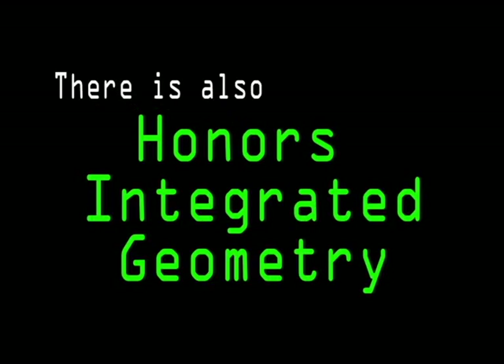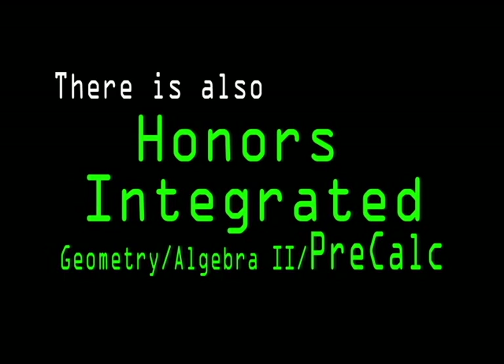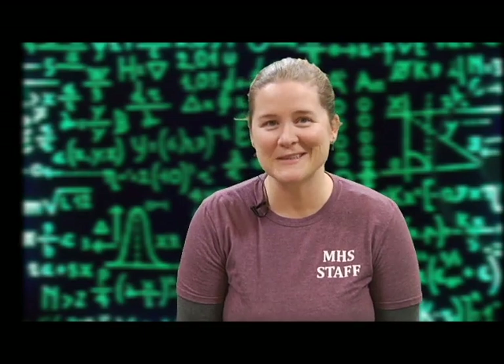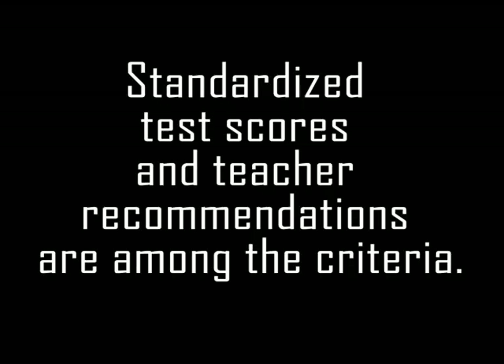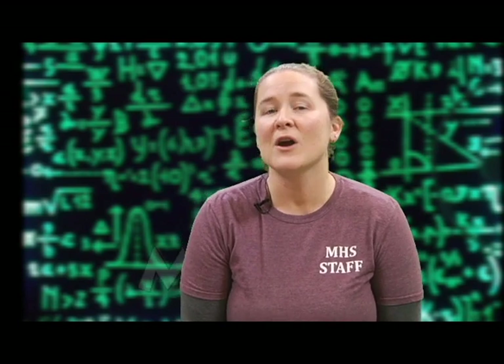There is also an Honors Integrated Geometry Algebra 2 Pre-Calculus course available, but again there are specific criteria — standardized test scores and teacher recommendations — used to place students. Your current math teacher would be a great person to talk to if you are unsure about what course you should take next year.